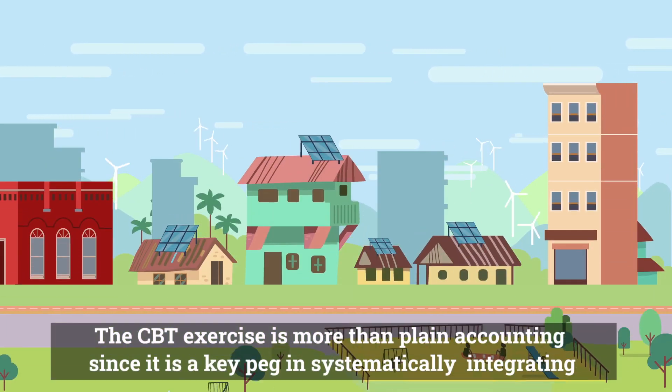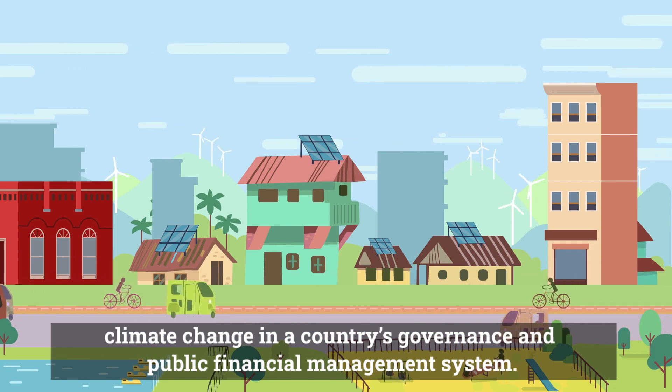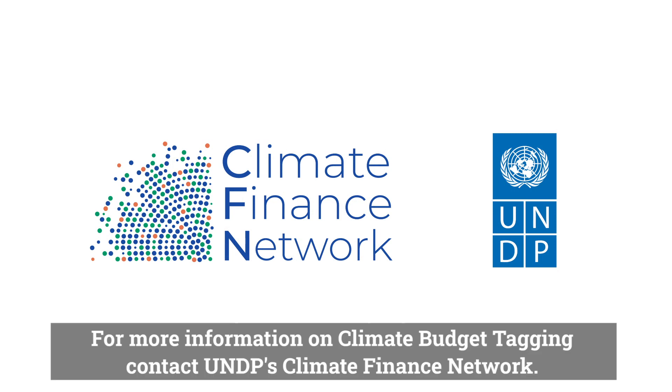The climate budget tagging exercise is more than plain accounting, since it is a key peg in systematically integrating climate change in a country's governance and public financial management system. For more information on climate budget tagging, contact UNDP's Climate Finance Network.